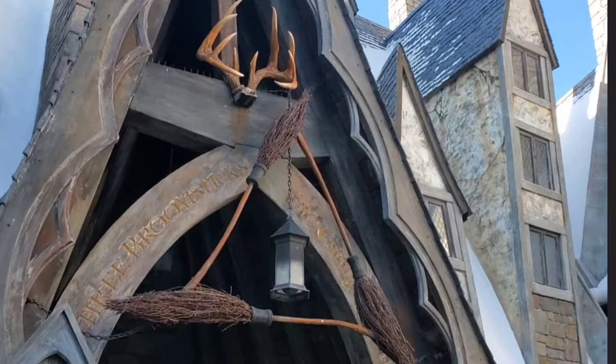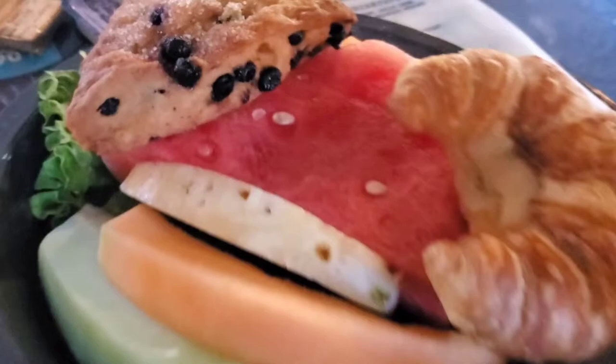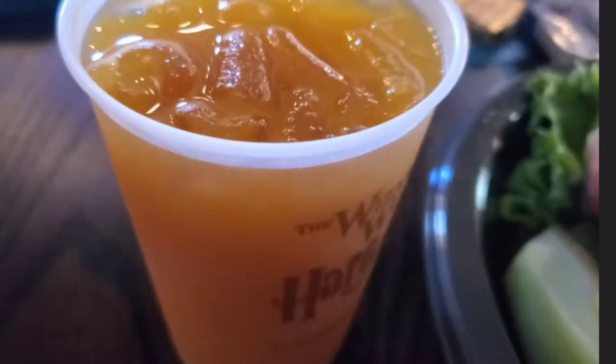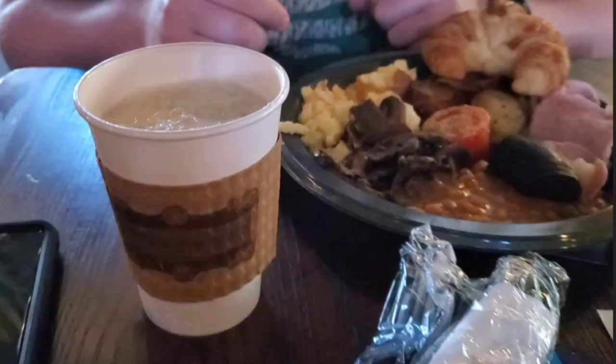Those are our final thoughts on breakfast at the Three Broomsticks. Breakfast is reservation-only now, and it was about $36 for two people — I got it with our resort package. The continental breakfast I probably wouldn't get again, as it wasn't really worth the value. But the traditional breakfast is definitely worth it. We liked the pumpkin juice, but the biggest draw was the hot butterbeer — we've eaten here a lot but never gotten it before. Overall, a very good meal. You should definitely come for the ambiance and the hot butterbeer. Thanks for watching — see you in the next one, subscribe!